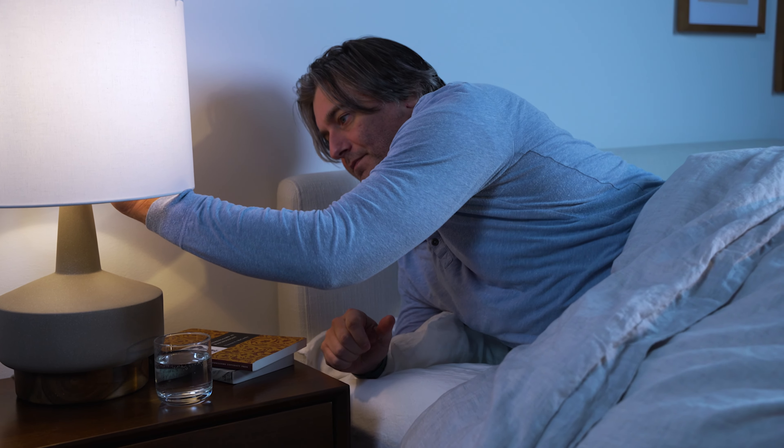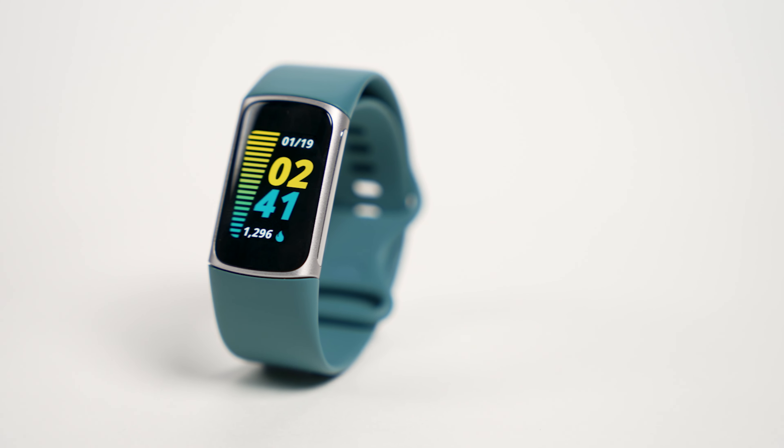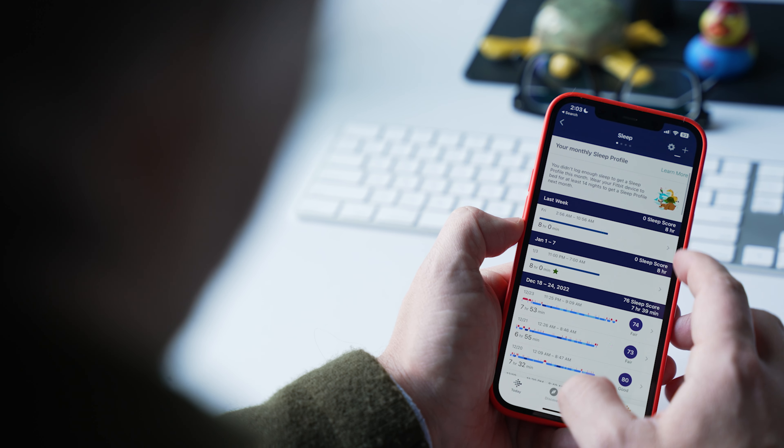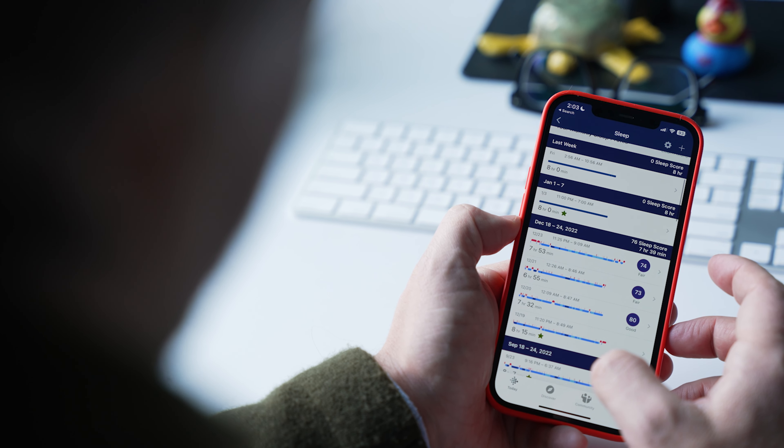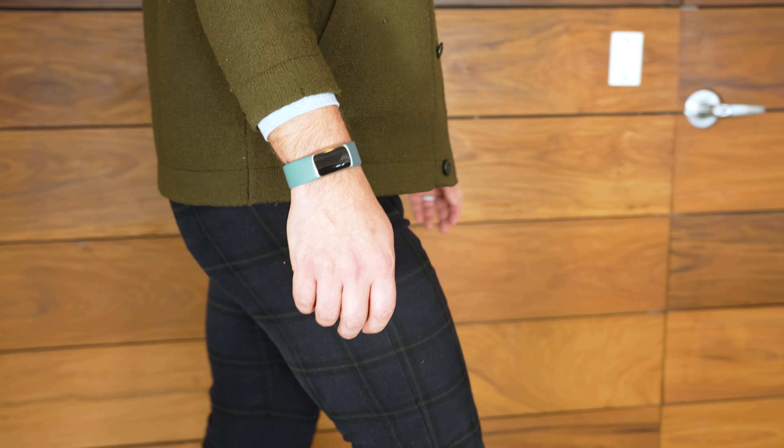This thing does some things very, very well. It's not the most glamorous or maybe even the most feature-rich tracker on the market, but I think paying attention to some of the data can make a real difference in how you sleep at night. In this video, I'm going to give you a quick rundown of some of its features, but more importantly, discuss how I use this device to make some changes to my habits.